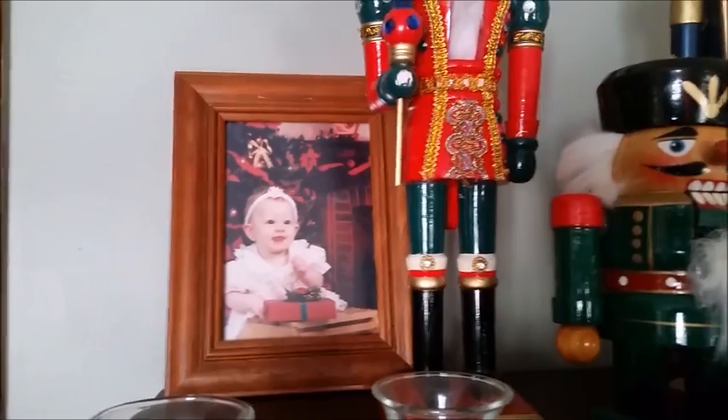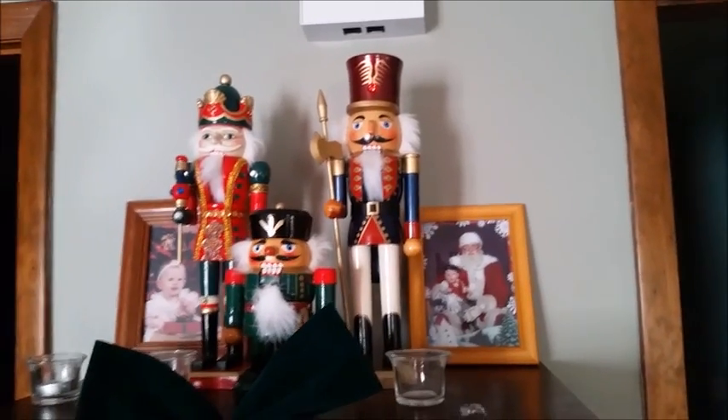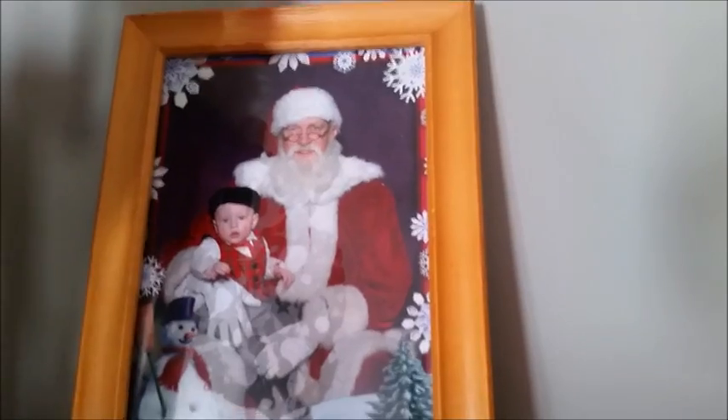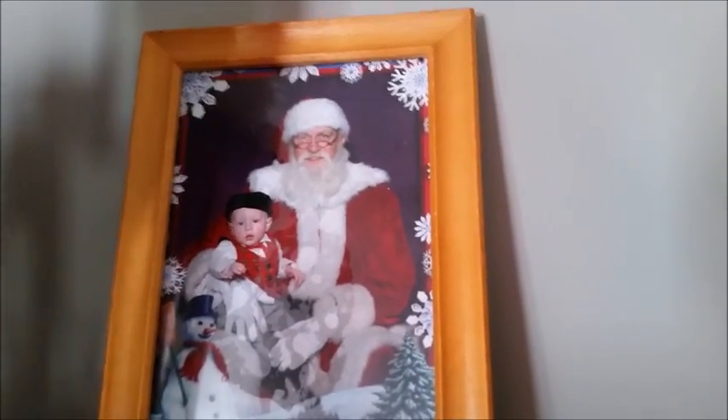Here's my little Juliet when she was just a few months old. Every year I used to take Juliet to go see the Nutcracker at the Wharton Center at Michigan State University, so she would get a new Nutcracker every year. And this is baby Jack at his first Santa visit.